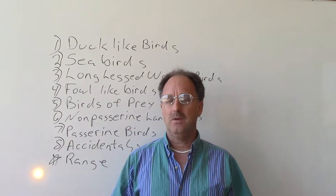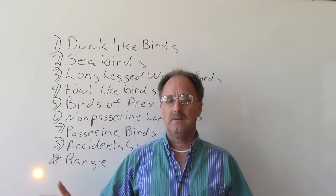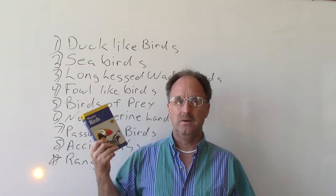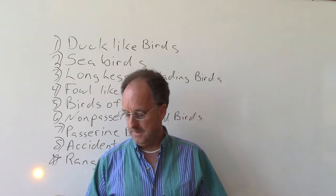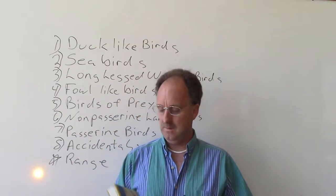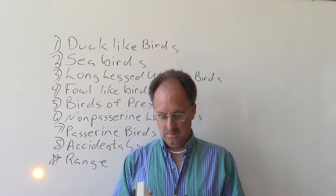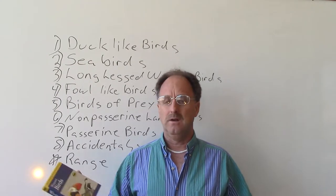The range tells you where they migrate. That's important because if you're doing tours, you don't want to send people out to an area of the country when the birds aren't going to be there. These kinds of books can go with you, and you want to make sure the birds are going to be out there whether you're doing a tour or just on a vacation.